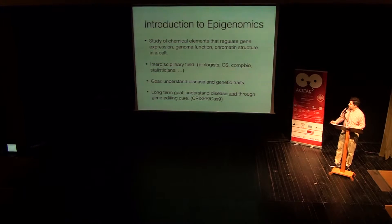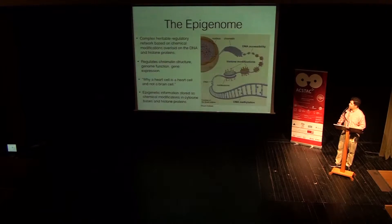Through this technology called CRISPR-Cas9, which is probably the most exciting thing that came out of biology for the last five or ten years, because it pretty much allows us to do live organism gene editing, that's really fundamentally changing how we gain the science of understanding our body and what we do with it. So the epigenome, the core study of epigenomics, is a complex heritable regulatory network based on chemical modifications overlaid on the DNA in histone proteins.